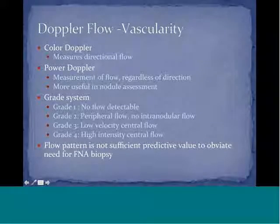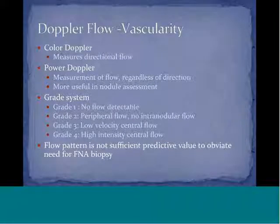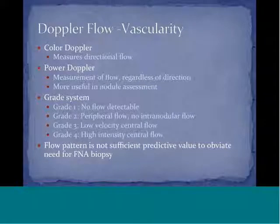Doppler flow is a measure of vascularity within thyroid nodules. There are two types: color Doppler, which measures directional flow — useful for distinguishing arterial versus venous flow and direction relative to the probe — and power Doppler, which measures flow regardless of direction. Power Doppler is more useful in nodule assessment and is usually the Doppler of choice.